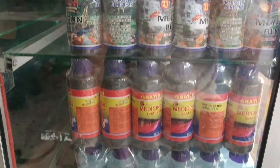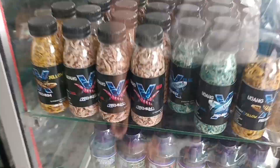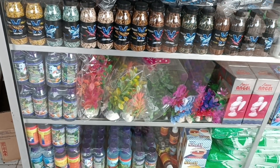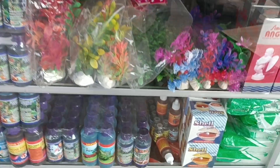Obat-obatan, methylene blue, acriflavine. Pakan koi, pakan cana. Aksesorisnya juga ada ya guys.